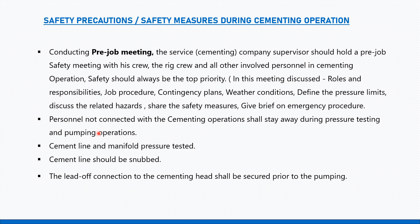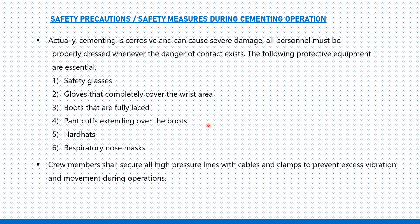Number two: personnel not connected with the cementing operation shall stay away during pressure testing and pumping operations. Cementing lines and manifold must be pressure tested. Cement lines should be snubbed, and the lead connection to the cementing head shall be secured prior to pumping.